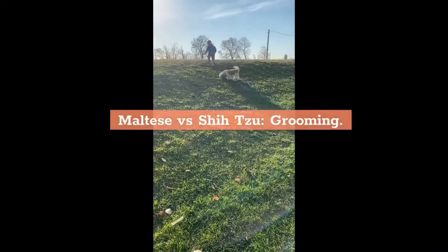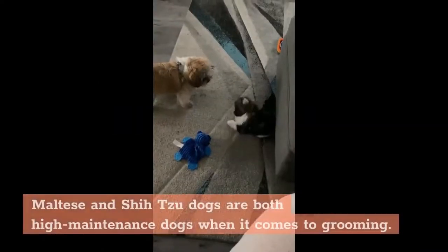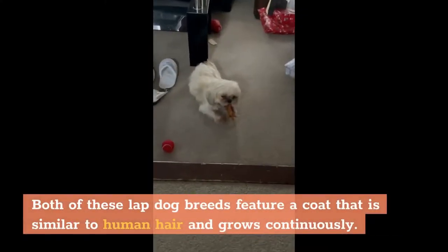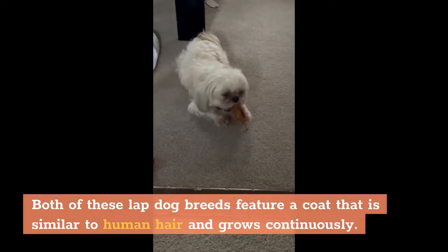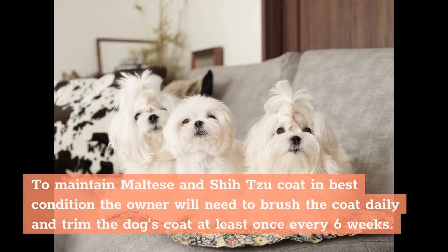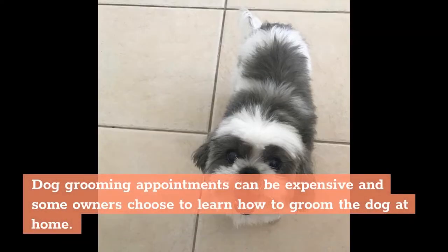Maltese and Shih Tzu dogs are both high maintenance when it comes to grooming. Both of these lapdog breeds feature a coat that is similar to human hair and grows continuously. To maintain the Maltese and Shih Tzu coat in best condition, the owner will need to brush the coat daily and trim the dog's coat at least once every six weeks. Dog grooming appointments can be expensive, and some owners choose to learn how to groom the dog at home.